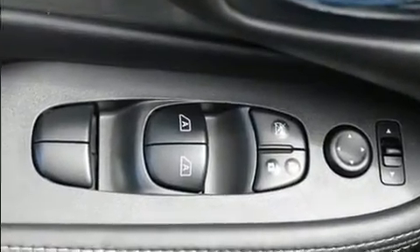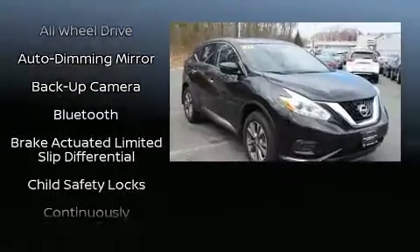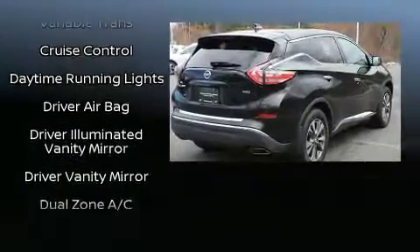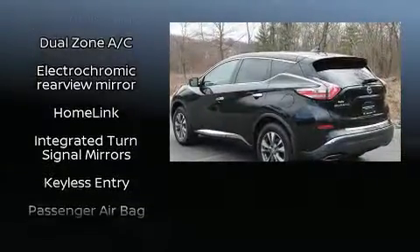Remote keyless entry and cruise control come standard. Premium sound with six speakers provides you and your passengers a sensational audio experience. Take assurance in side curtain airbags providing head protection in the event of a severe collision.